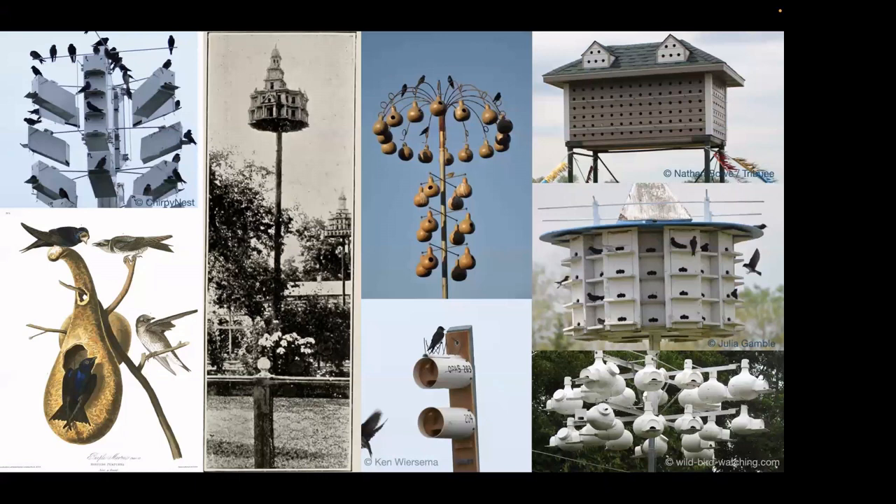These nesting structures come in many sizes, shapes, and designs, and have been provided by humans for hundreds of years. There are some stories about Native Americans setting them up around their crops, but this is unverified. These houses require human caretakers to stay clean and available. It's actually a hobby that's falling to the wayside as owners age out and young people aren't taking up the cause, so it'll be really important to maintain these sites to help support this species.